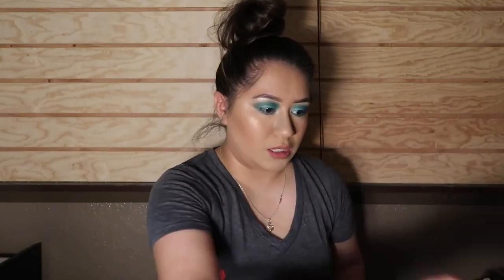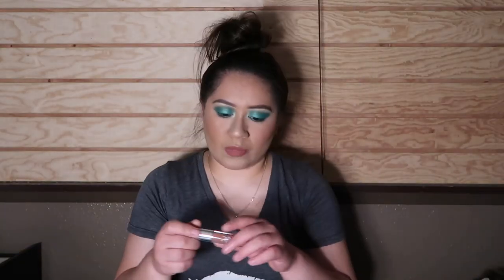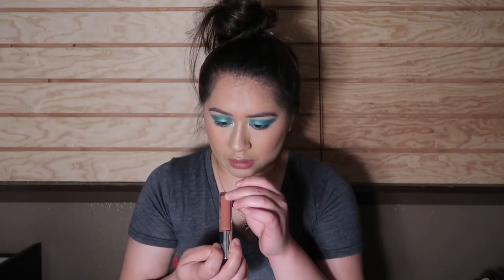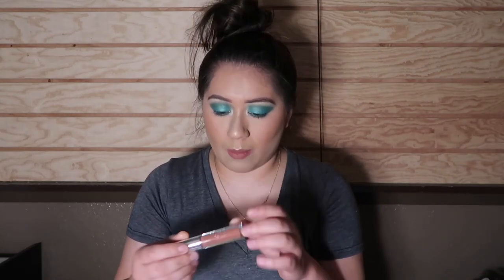I'm also putting on some gloss, and I think I know the perfect one — the Patrick Star gloss called Mama Star. I love this shade. I lost it for a while but now that it's back in my possession I'll probably start wearing it more, because it's such a beautiful shade.